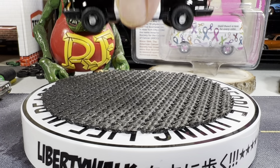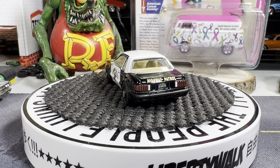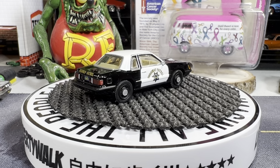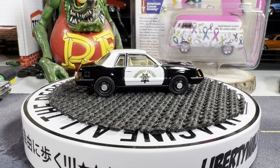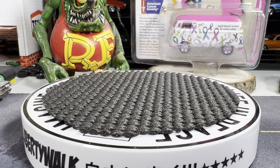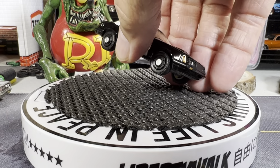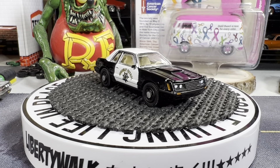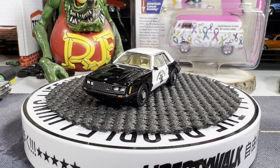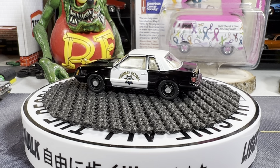One of my favorites — CHP, California Highway Patrol. Yeah, this one's real nice. This one's Ford Mustang, I'm pretty sure. Yeah, this is from Greenlight — it's a '92 Ford Mustang, from Greenlight. I ordered this on eBay quite a few months back but I needed this for my collection. Living in California, great to have these.